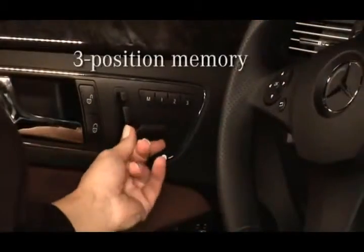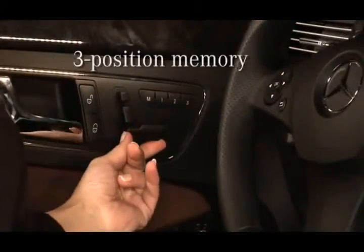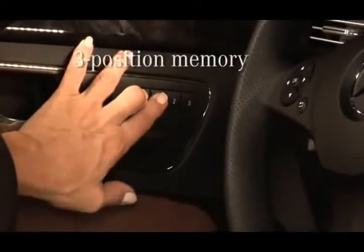The seats also provide 3-position memory, so even with multiple drivers, you can easily store and return to the seating settings most comfortable for you.